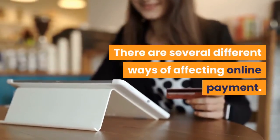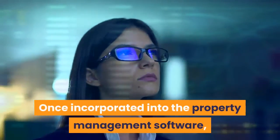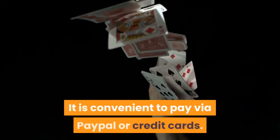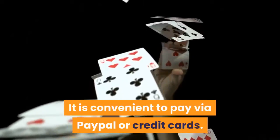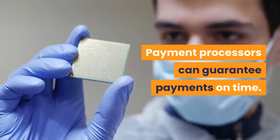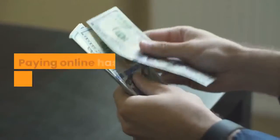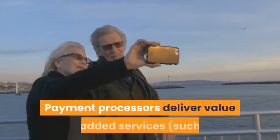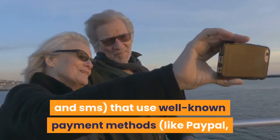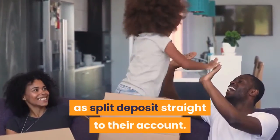Advantages for property managers and tenants: paying online reduces paperwork and maintenance. Tenants are able to pay anytime using any device. Once incorporated into property management software, online payment gives a single account where it is easy to view payment history. It is convenient to pay via PayPal or credit cards. It consolidates all types of payments, schedules recurring payments, and payment processors can guarantee payments on time. Residents who share rent are able to synchronize payments through a single application.